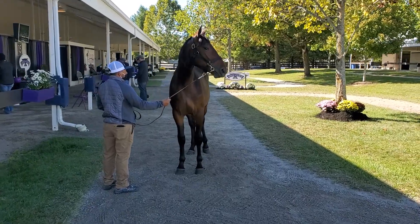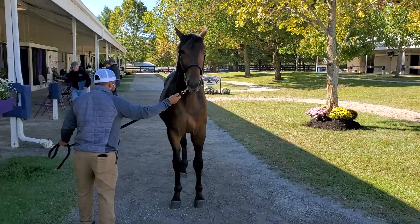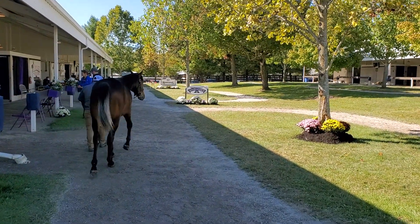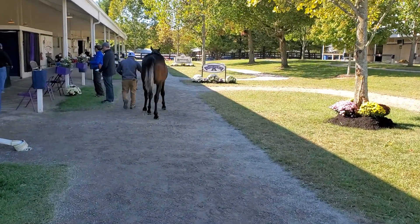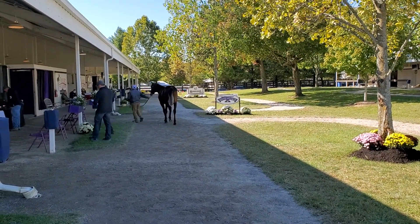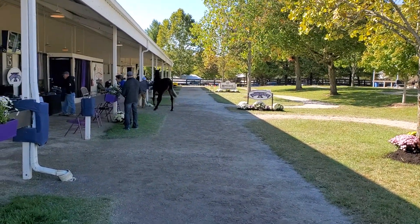This is one good-looking colt. Can you walk him down one more time for me, sir? Very straight, very correct up front. A lot of the What The Hills are chunky — they don't have that long, frail look to them. They have that little football player look to them. This guy's not tiny; he's going to be a big colt.